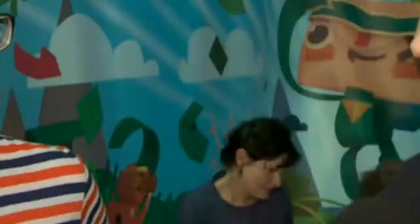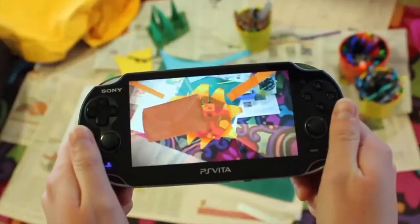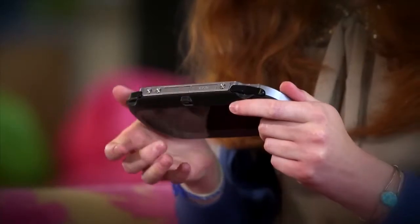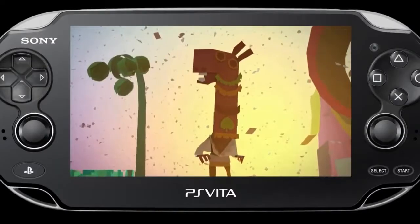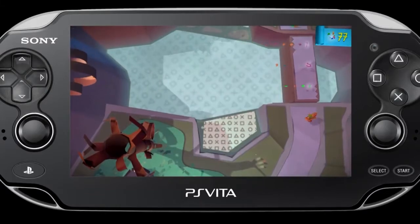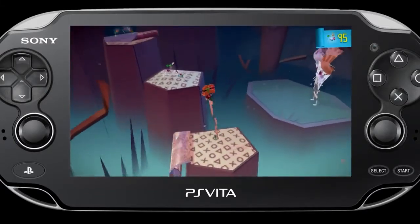My guess is that Sony came to you guys and said, 'We've got this cool handheld — can you build something different with it where you can touch the screen?' Is that kind of how it happened? Definitely. The Vita is just covered in inputs; you can't touch a millimeter of it without touching something. We've got the microphones, the front and the rear touch, and we just wanted to go all out and really explore all of these different inputs.